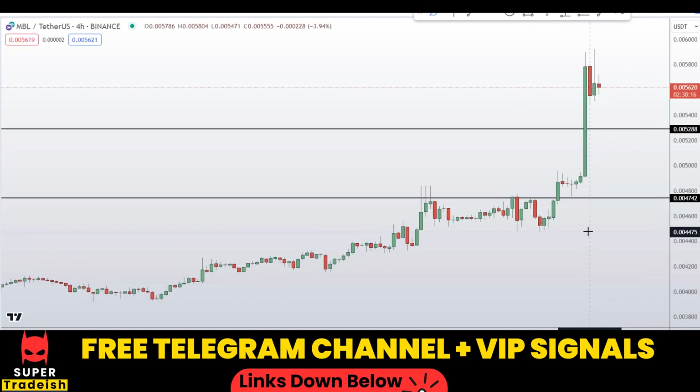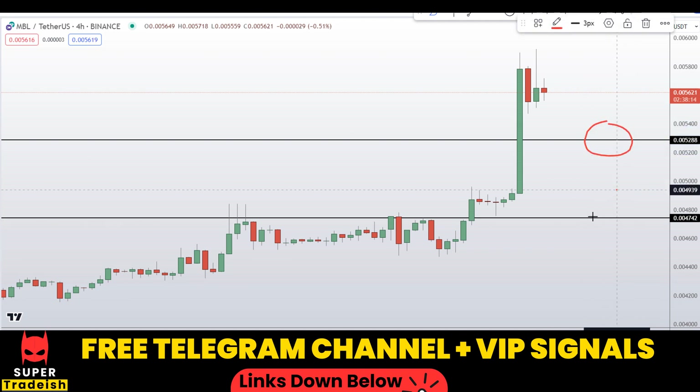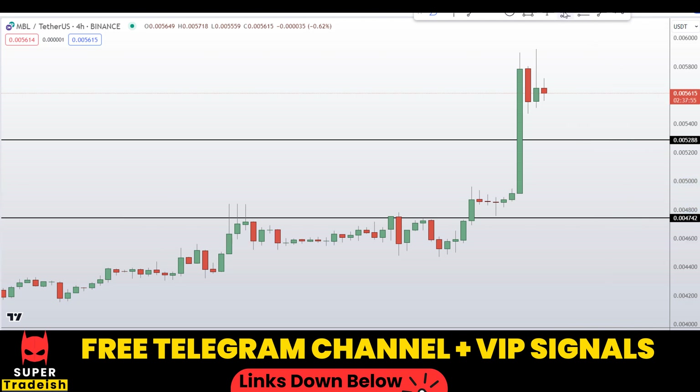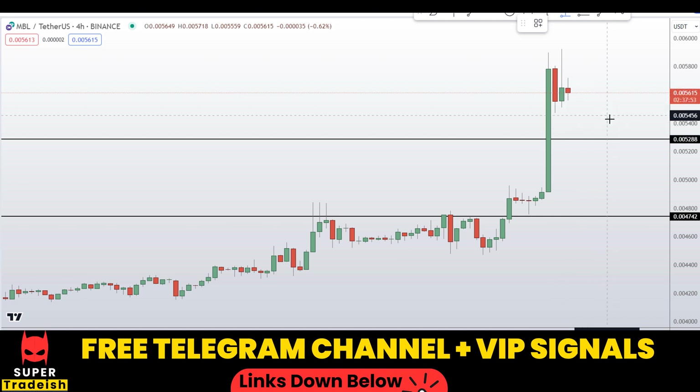If the price comes down to that level I'll be expecting a bounce. So these are the two levels I'll be interested in buying. If the price comes down to one of these levels and the entry makes sense to me and I see signs of reversal, I will issue a buy alert with an exact entry price, take profit price, and all updates throughout in my VIP Telegram group or free Telegram group — check the link in the description.